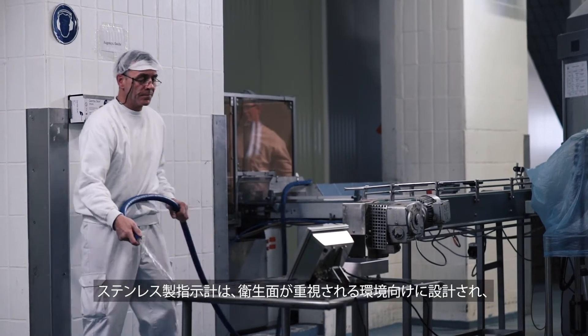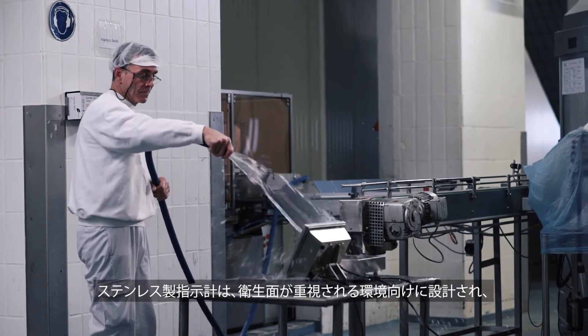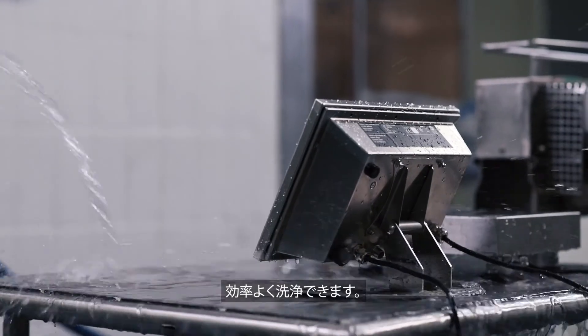The full stainless steel terminal is designed for hygienically sensitive environments and can efficiently be washed down.